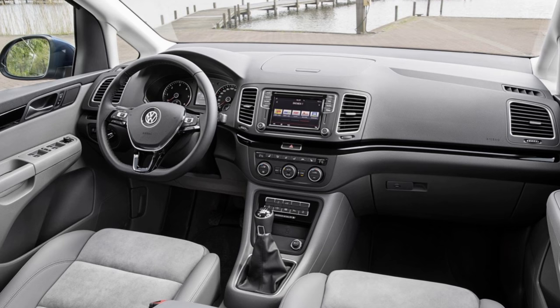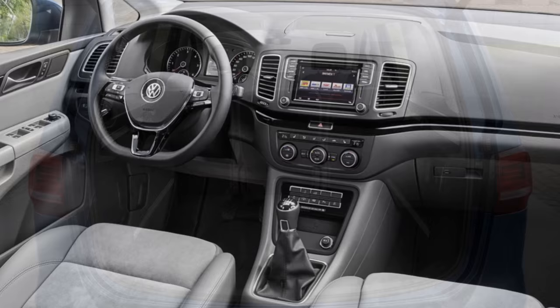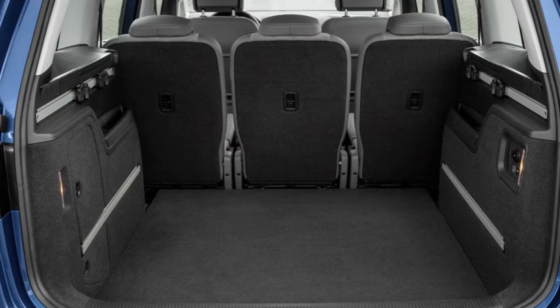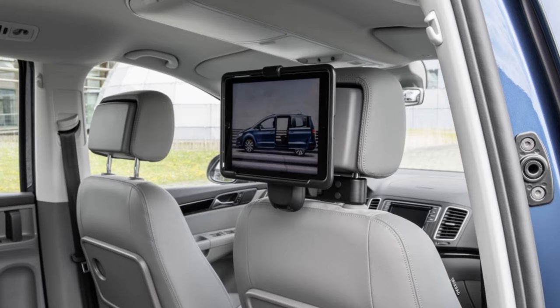Volkswagen also offers a special Sharan All-Star model, which uses the same engine and gearbox combination but adds additional equipment including ACC automatic distance control, Front Assist area monitoring with city emergency braking, three-zone automatic climate control, allergen filter, and sliding rear doors with power opening and closing, priced at 47,725 euros.